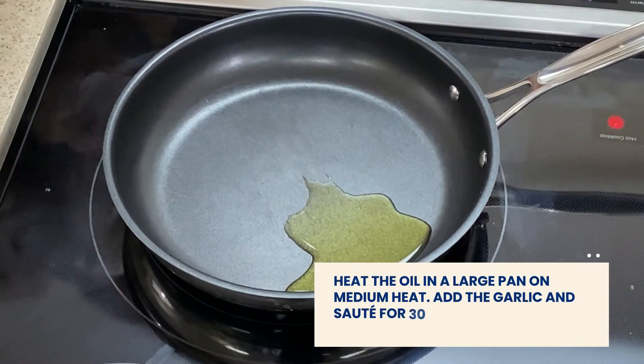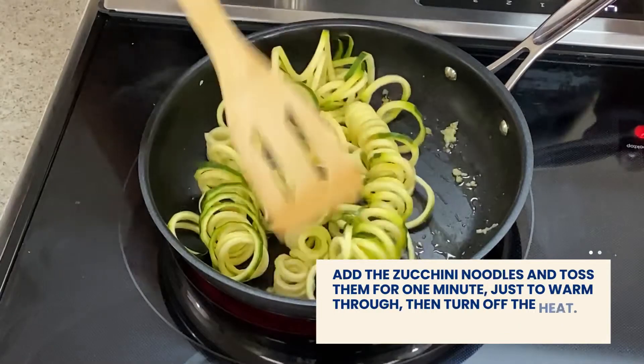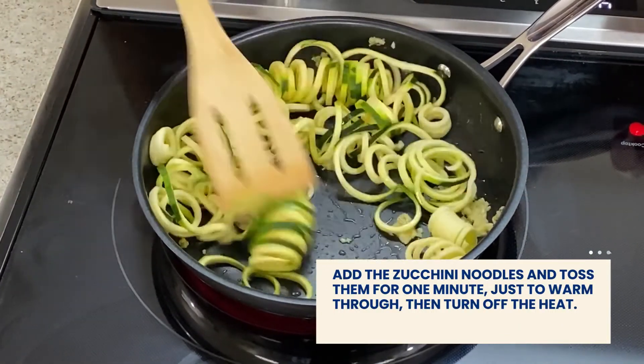Heat the oil in a large pan on medium heat. Add garlic and saute for 30 seconds. Now we'll add the zucchini noodles and toss them just for one minute to warm through and then turn off the heat.